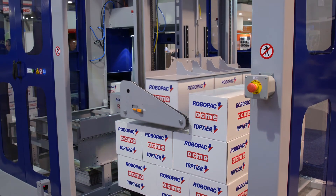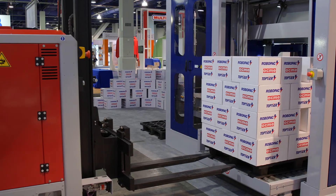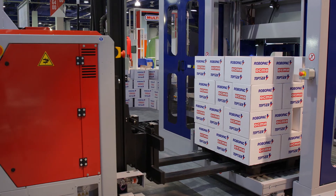Rows are then placed directly onto the pallet. When a pallet load is complete, it is discharged and ready for pickup by a fork truck or AGV.